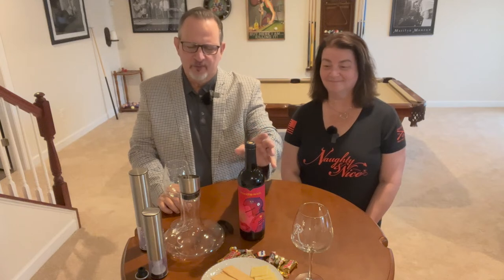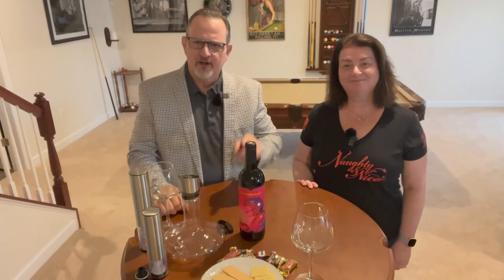Chris found out about a special tasting, and there's also an app that the Tooth and Nail Winery utilizes for their labels — we're going to show you guys that as well.